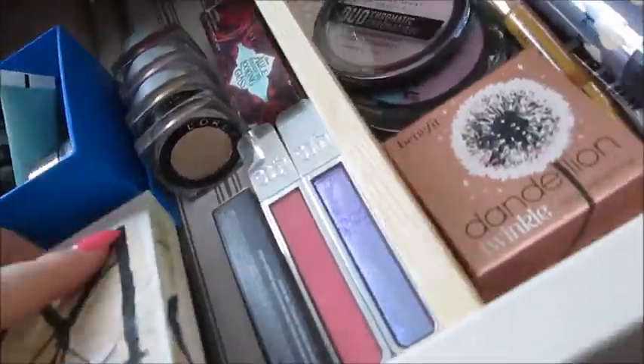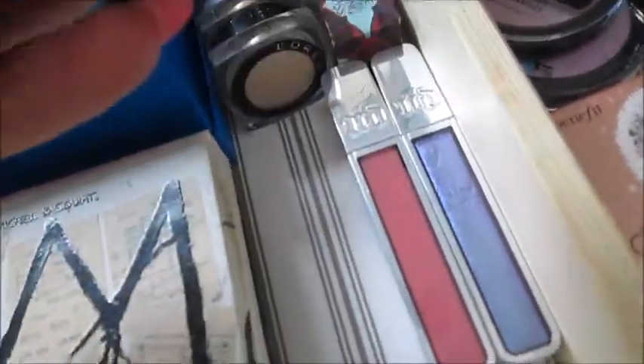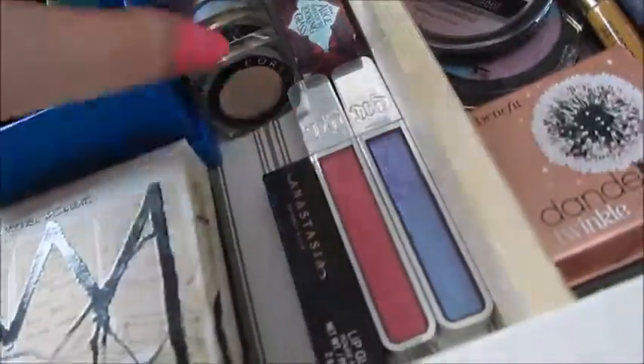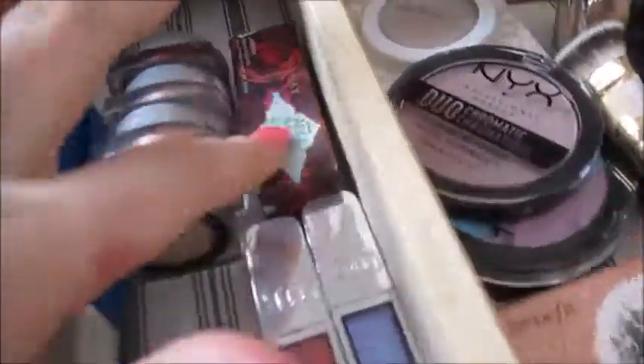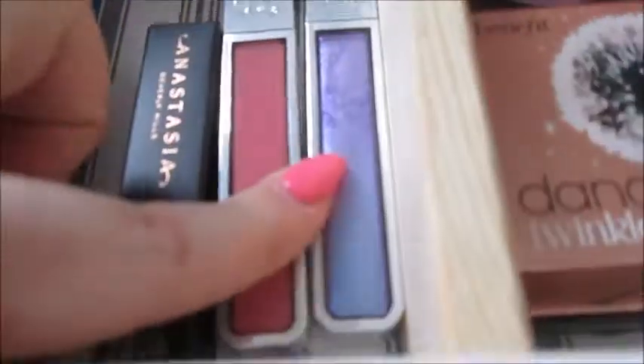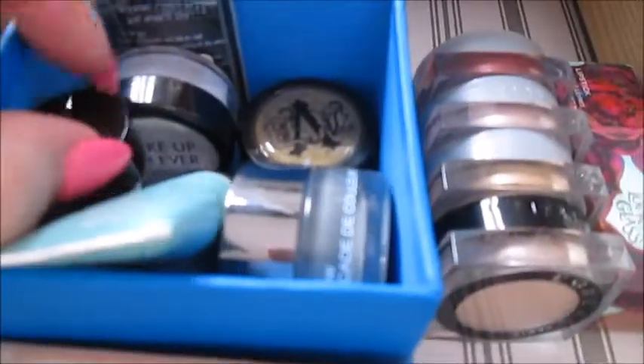Beside it I have an Anastasia Beverly Hills lip gloss still in the box, some L'Oreal drugstore loose pigments, an Urban Decay Alice lip gloss, Urban Decay Hi-Fi Shine lip glosses, a Kat Von D pigment, a Quo pigment, a Makeup Forever Aqua XL Color Paint in shade M24, my glitters, and some little stones.